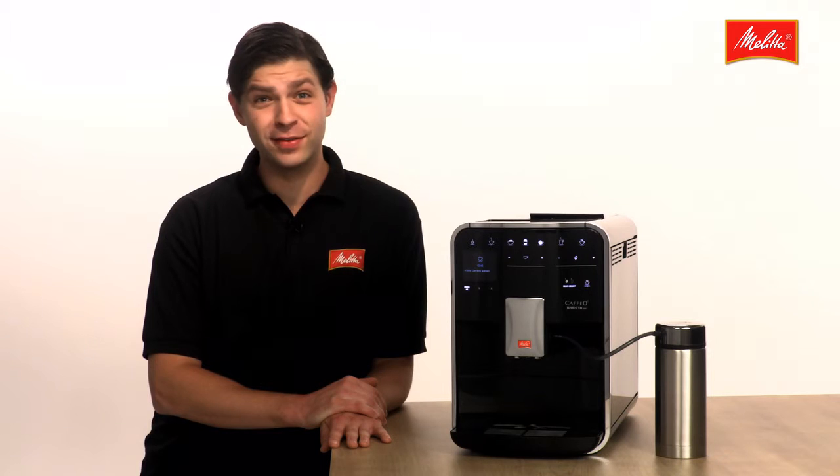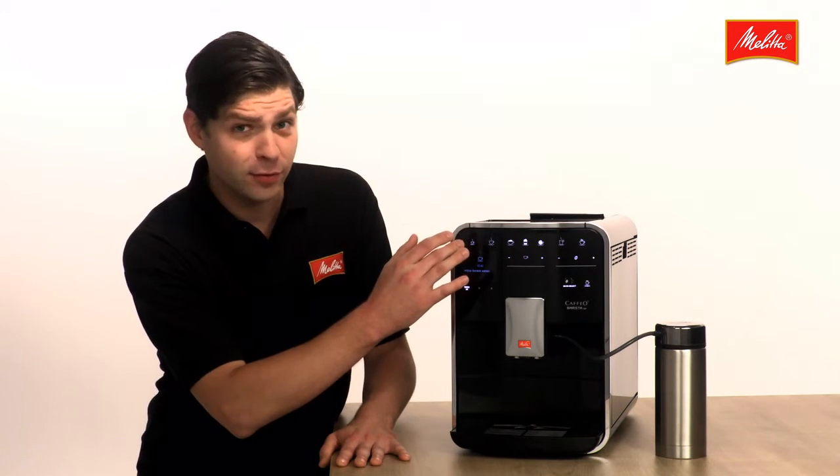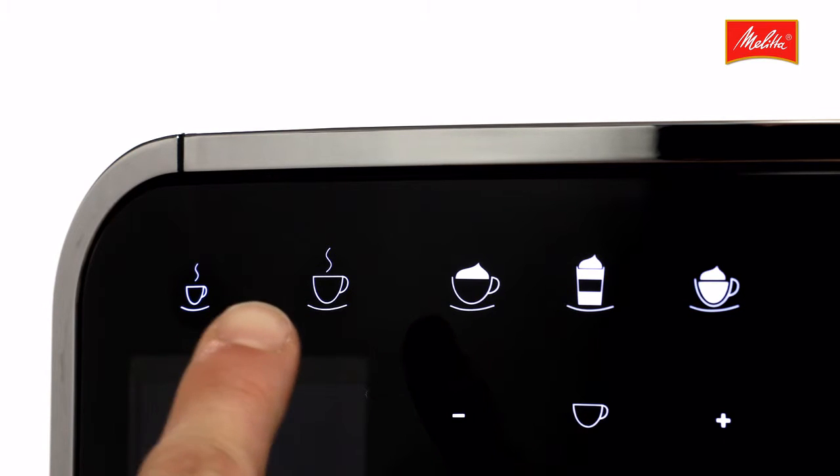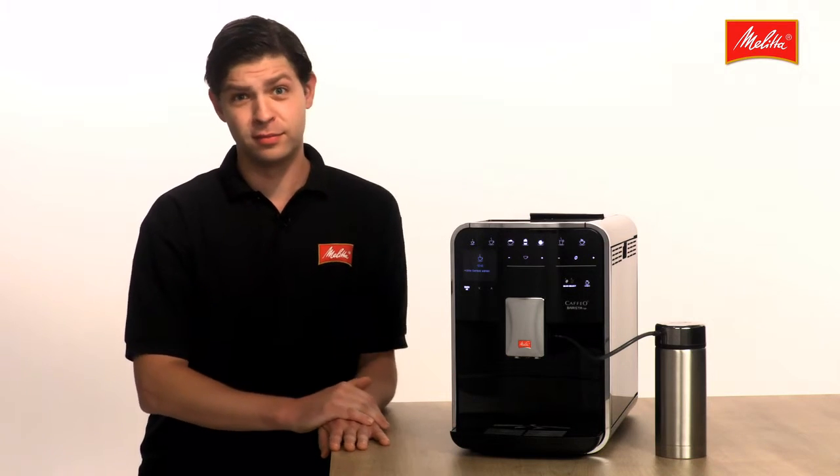The Café Barista TSB boasts 21 different recipes. The four coffee classics — espresso, café crème, cappuccino, and latte macchiato — are all available at just a touch of a button.